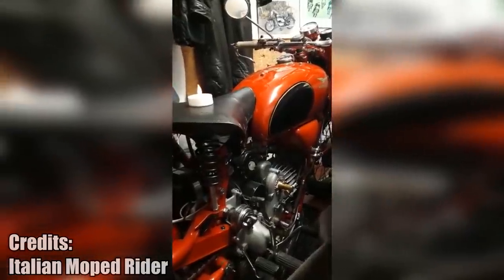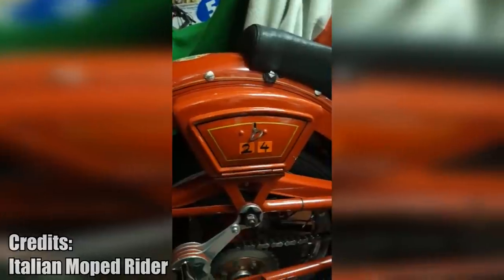The Italian moped rider is back. This time, he uses a storage box for something that you usually don't find in Italian mopeds.